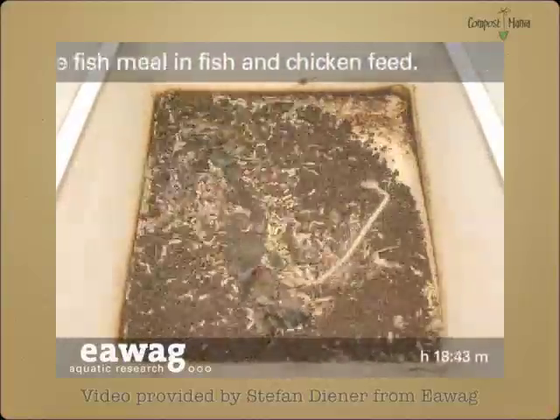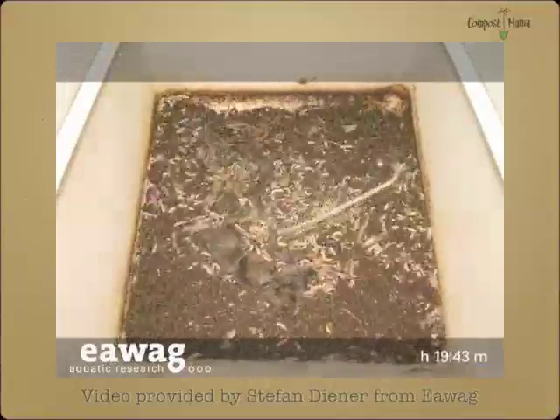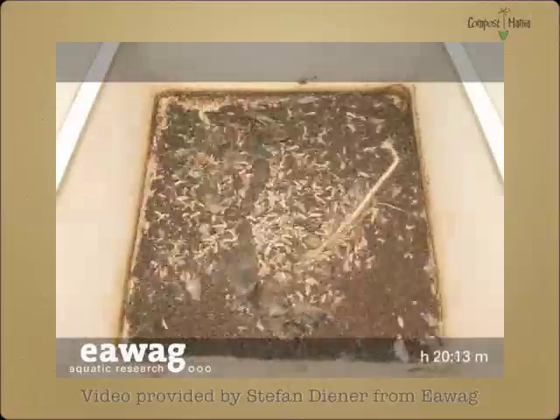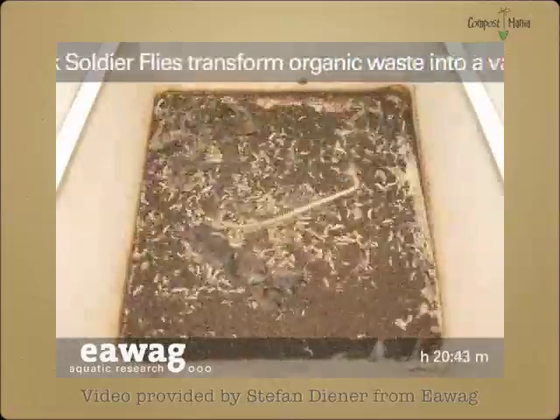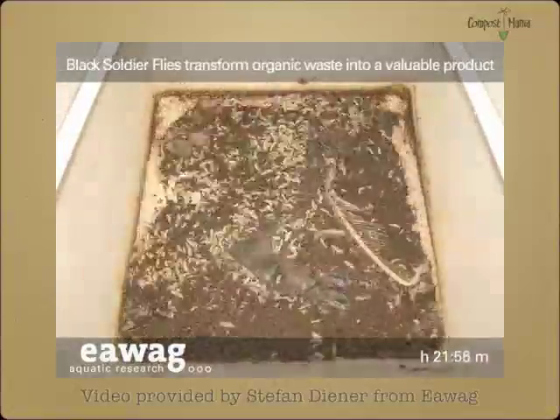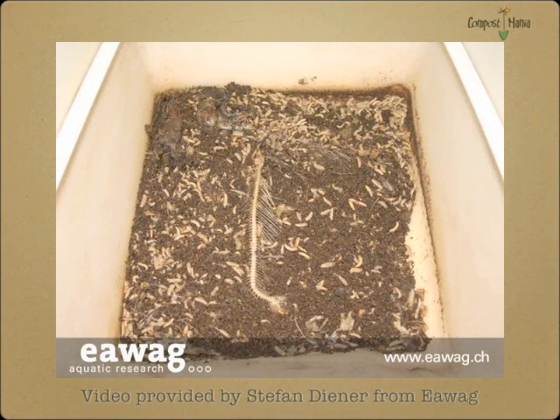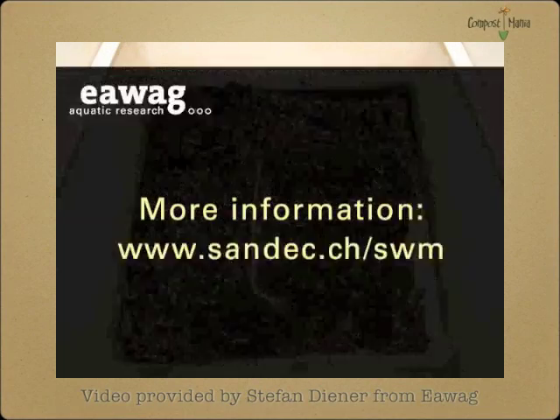Imagine if we could harvest these grubs daily in a convenient manner. There are all kinds of things we can do with a nutrient-rich, insect-based animal feed, especially if it's almost free. That's why we developed the Biopod Plus as a means to create protein from waste.